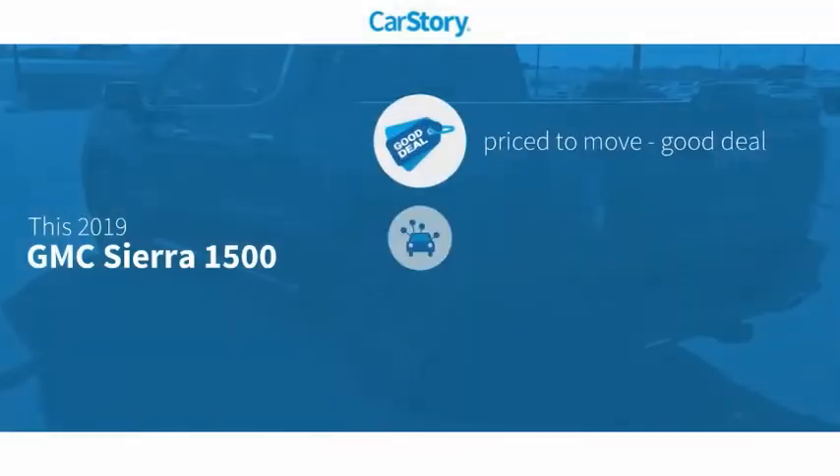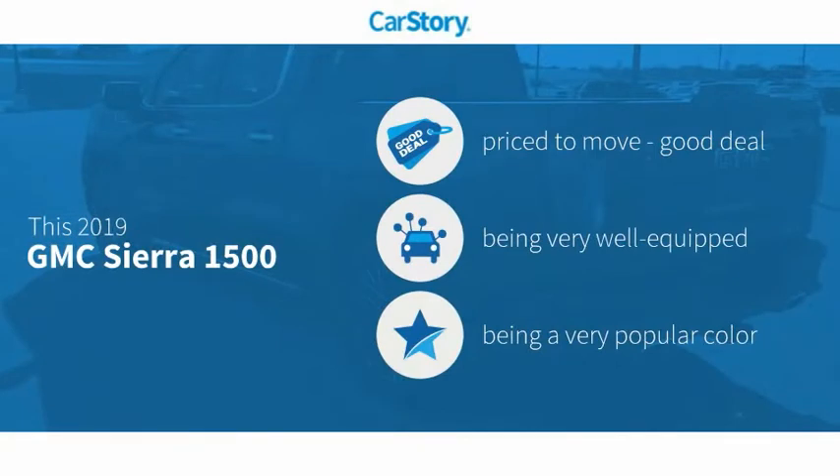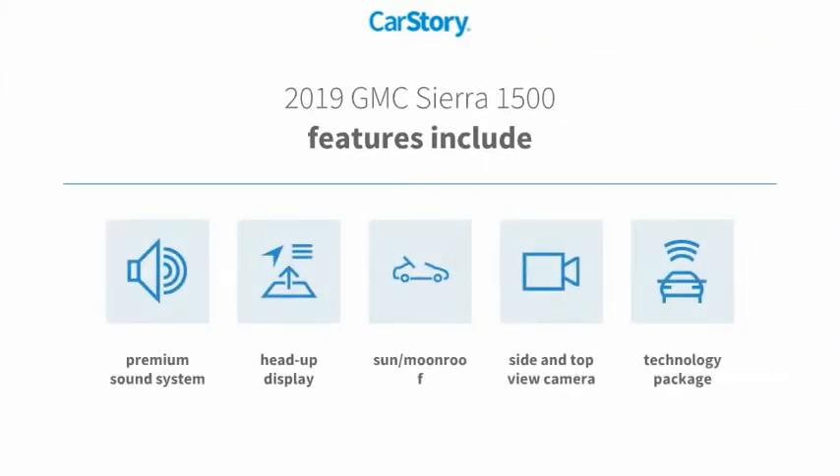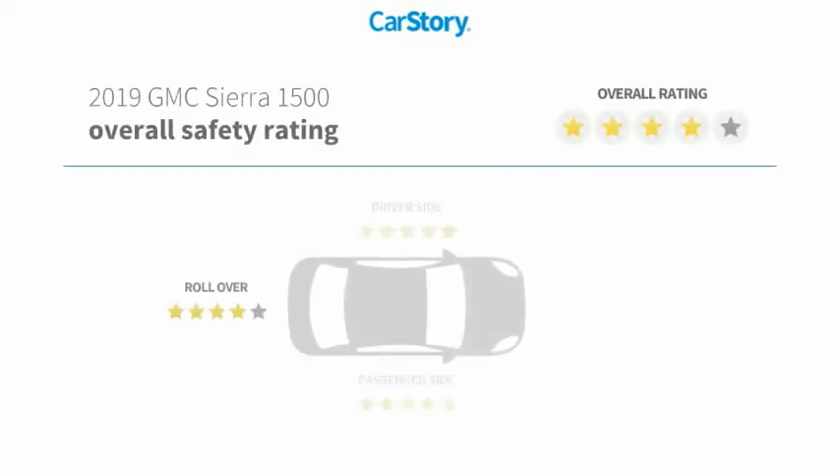Car Story Research indicates this vehicle as being priced below the average market price, loaded with features. Features also include premium sound system, technology package, heads-up display, sun moonroof, with these ratings.